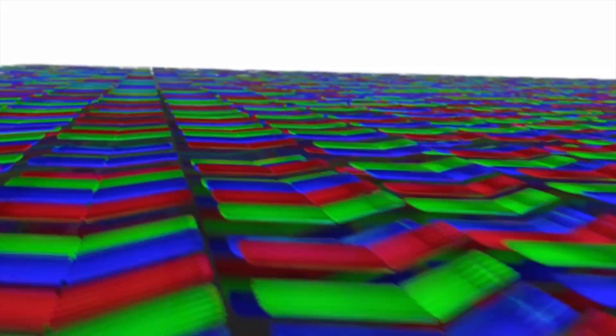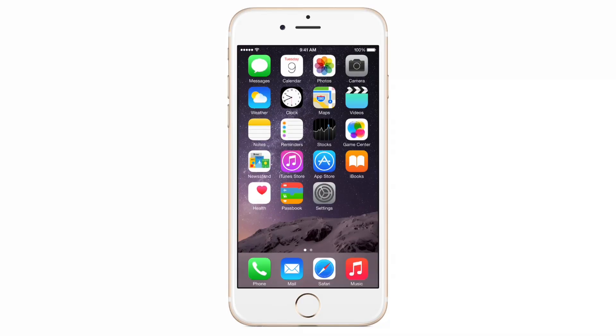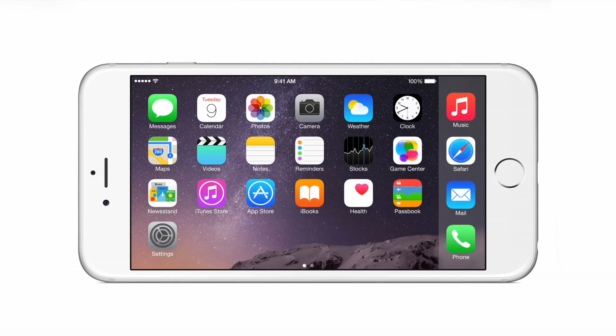When we first introduced the Retina display, people were awestruck. They were like, oh my God, pixels so small you can't even see them. Well, brace yourself because we're introducing the Retina HD display with pixels so small you can't even see them even more. The home screen now has a make it sideways feature.